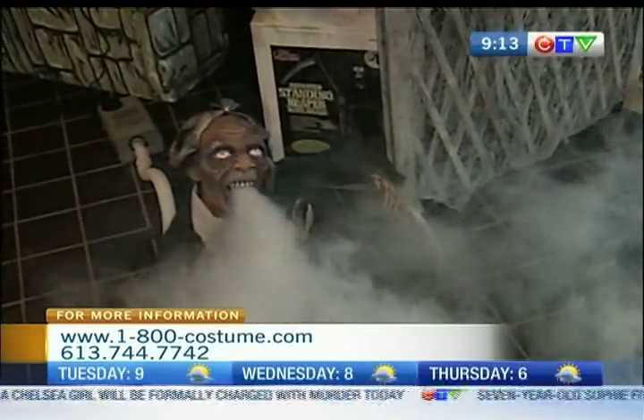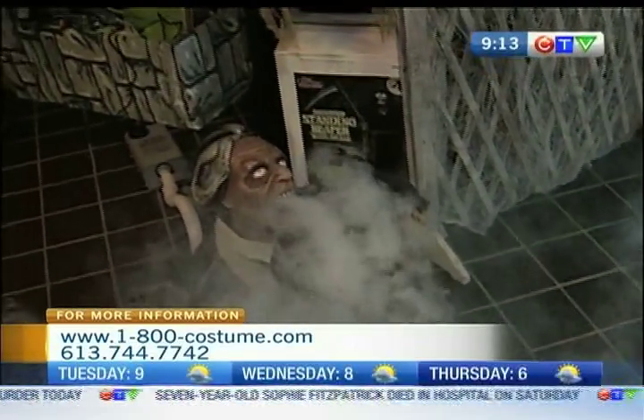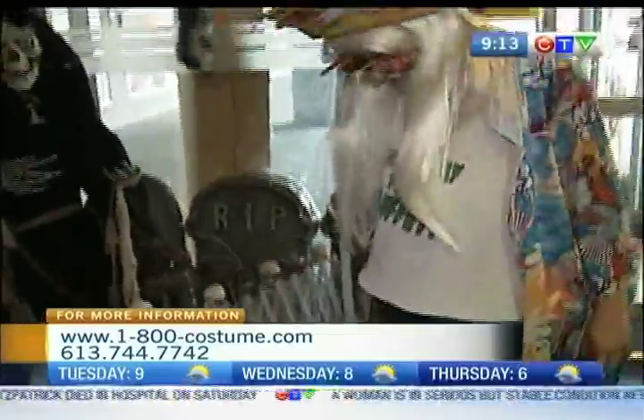So you can actually buy this guy? Oh yeah. And I could put him on my front step? You could. You could put him in your house if you really wanted to, too.